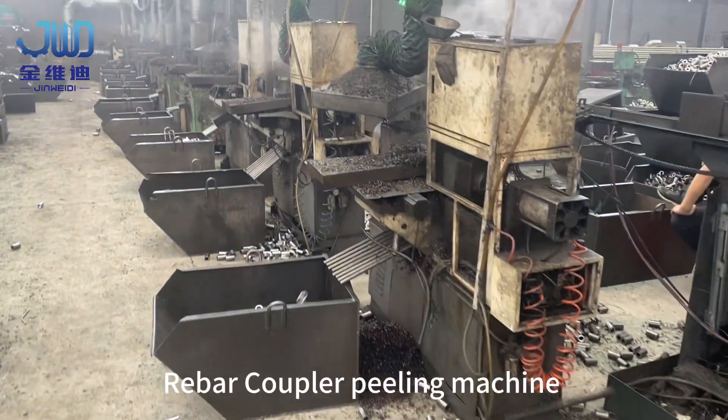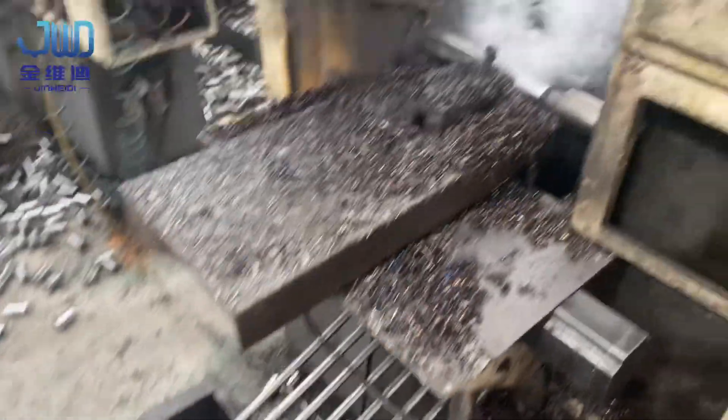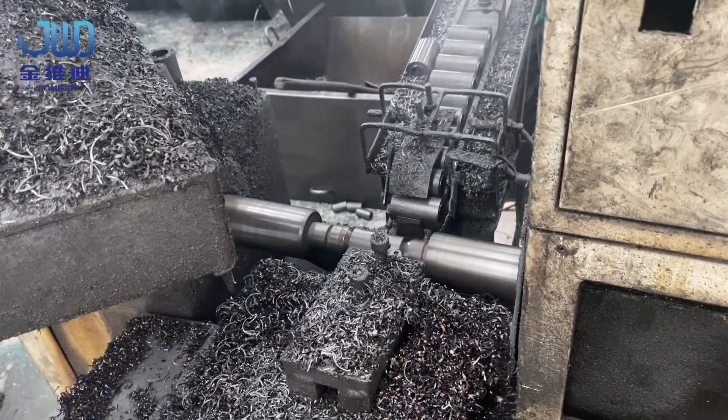Rebar coupler peeling machine, for turning diameters to the required dimension, cooperating with an automatic feeding machine to realize automatic feeding.